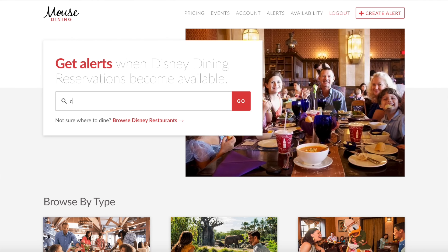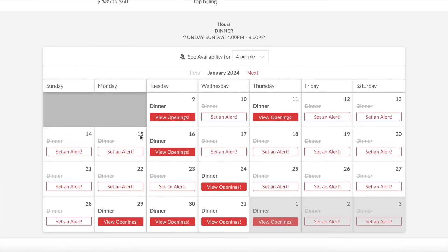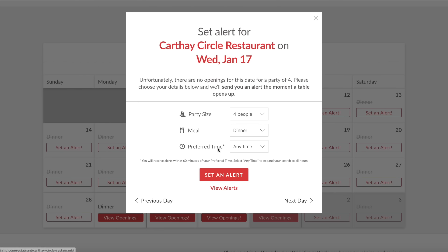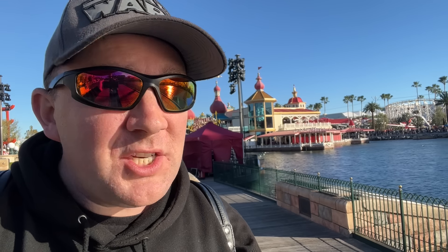Both the restaurant and the lounge require advanced dining reservations, which can be made 60 days in advance. If you can't get a reservation, I recommend signing up for alerts on Mouse Dining — I'm not associated with them, but I found their service really helpful. You can get the first four alerts free, set them up for whatever dates and times you need, and it'll send you an email whenever a reservation becomes available. Just pull the trigger quick and you'll be able to get it.